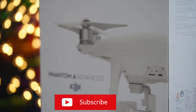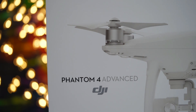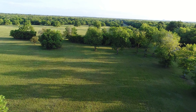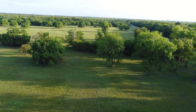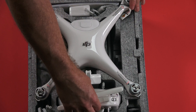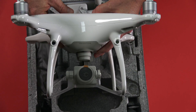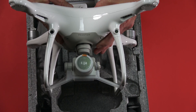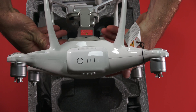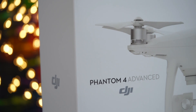The DJI Phantom 4 Advanced — I am blown away. The image quality that I was getting out of this drone was just amazing, and setting up the drone was pretty easy as well. I had no difficulty whatsoever getting it to fly for the first time, especially if you are already familiar with the DJI line of drones. The image quality on my tablet from this drone was just superb. The Phantom 4 uses the OcuSync system, which is a transmission system between the remote control and the drone.